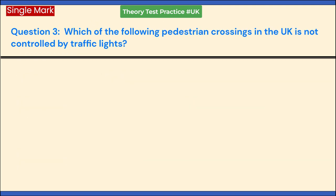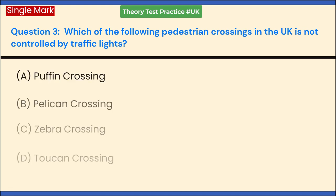Which of the following pedestrian crossings in the UK is not controlled by traffic lights? a. Puffin Crossing. b. Pelican Crossing. c. Zebra Crossing. d. Toucan Crossing. Answer: c. Zebra Crossing.